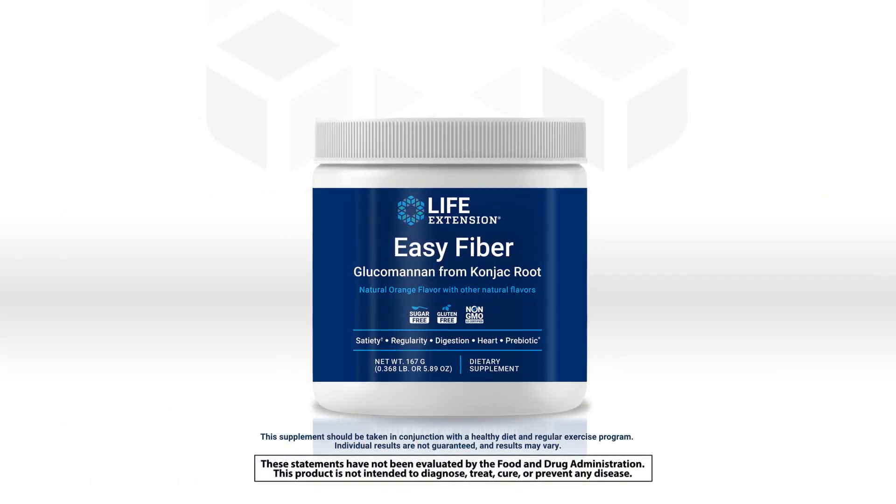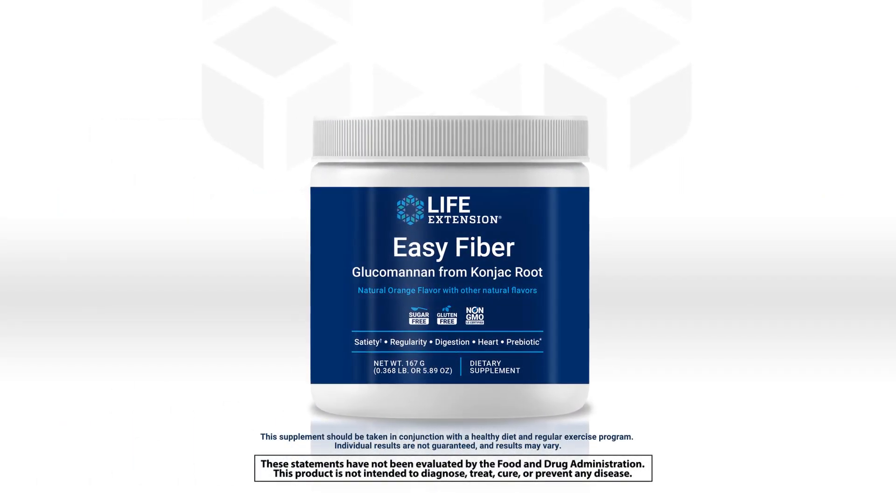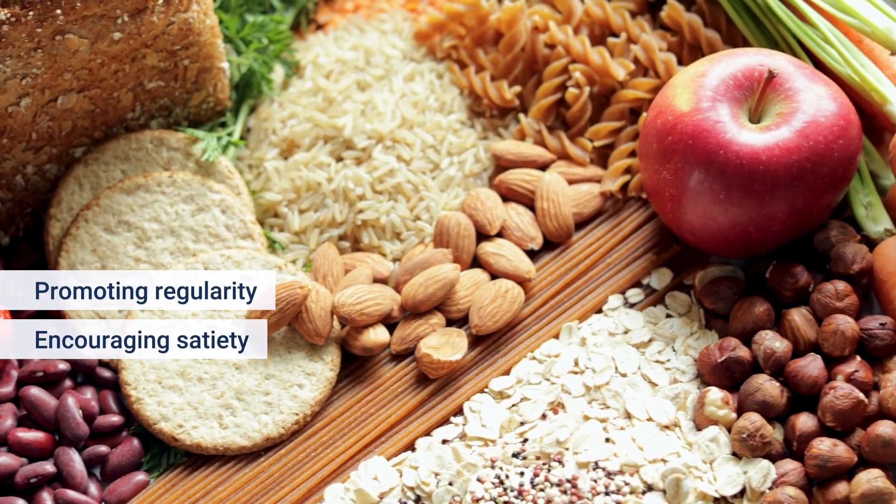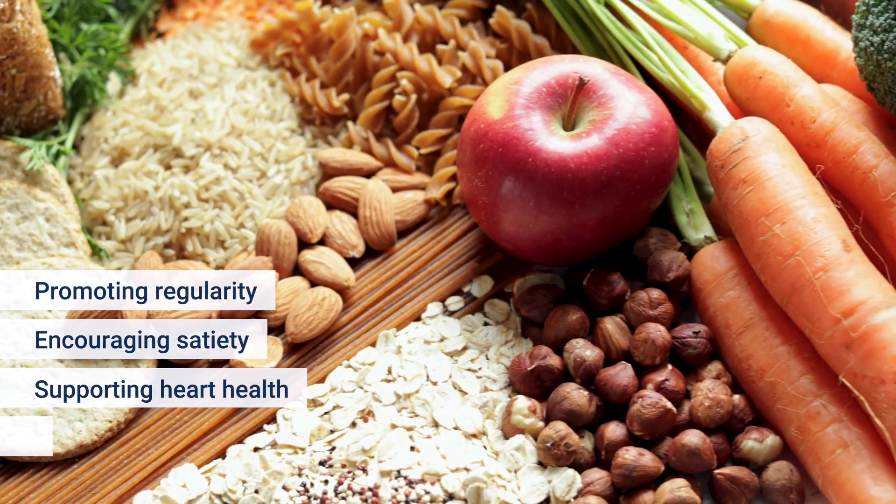EZ Fiber helps your customers easily meet their daily dietary fiber needs in just a few scoops, promoting regularity, encouraging satiety, supporting heart health, and more.